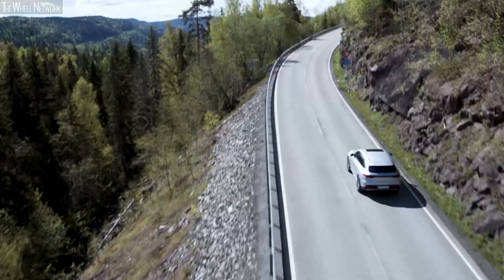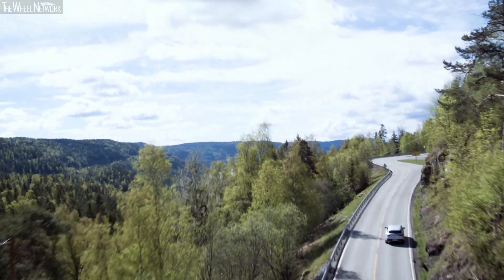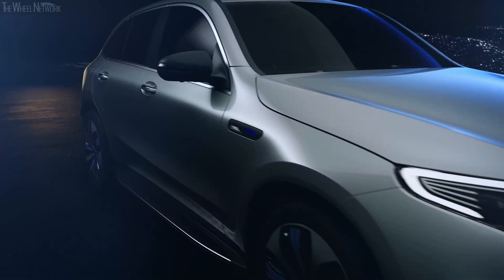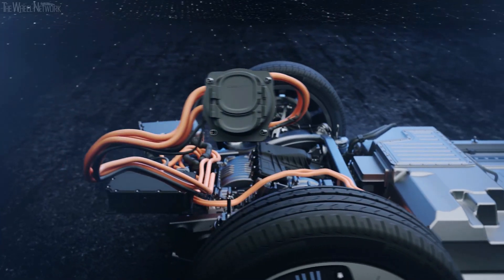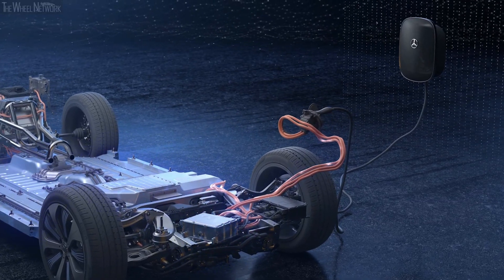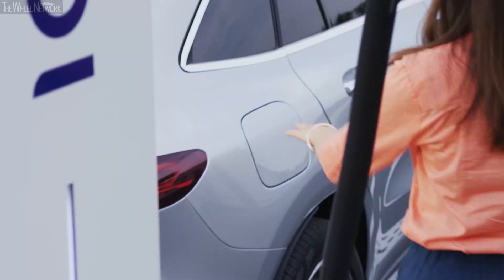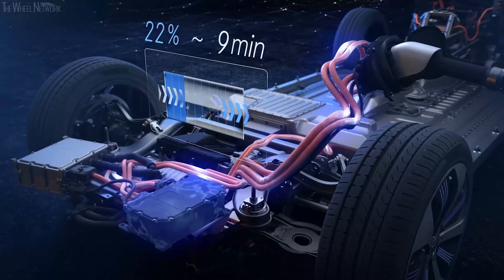Depending on the cycle, the powerful high voltage battery allows for a range of over 400 km. The EQC comes with a water-cooled on-board charger as standard, and is prepared for charging using alternating current at home and at public charging stations. A much faster option is a Mercedes-Benz Wallbox, and even faster with a combined charging system allowing rapid charging with direct current.